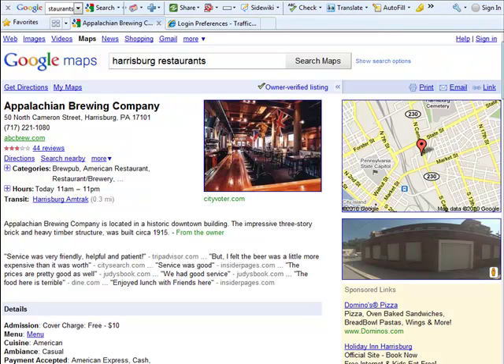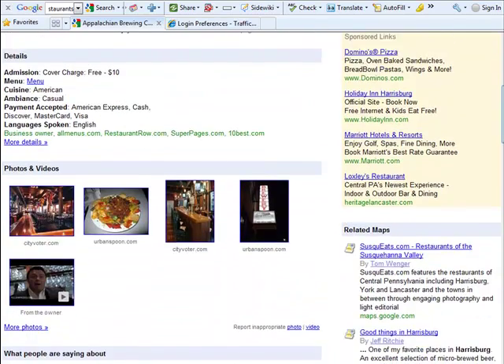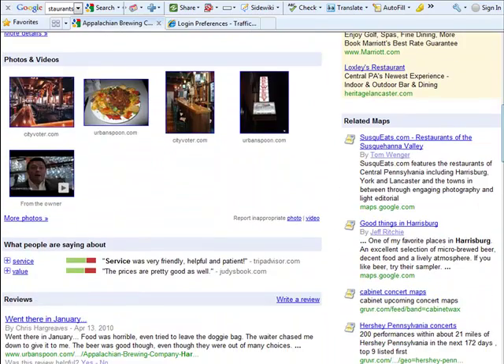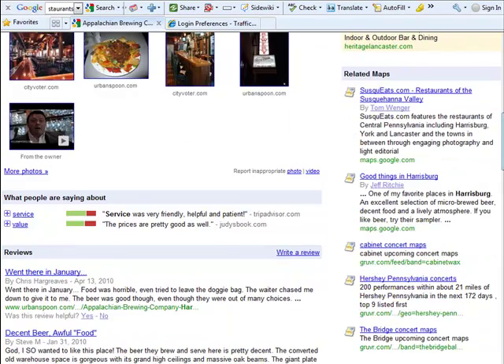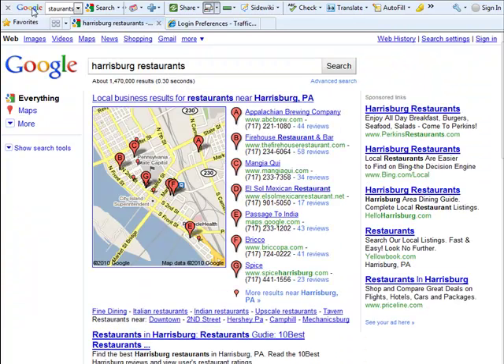A good local optimization campaign consists of coming in, taking a look at your business, and then determining what reviews you need and where they need to come from, and then helping you along with that. Also, of course, you want to have pictures, but you'll need to have citations as well. A citation is essentially when your business is listed in another directory, because just being in this directory isn't enough. The search engines need to see you appearing elsewhere as well, and not every directory is equal — so you need to be appearing in the best listings.